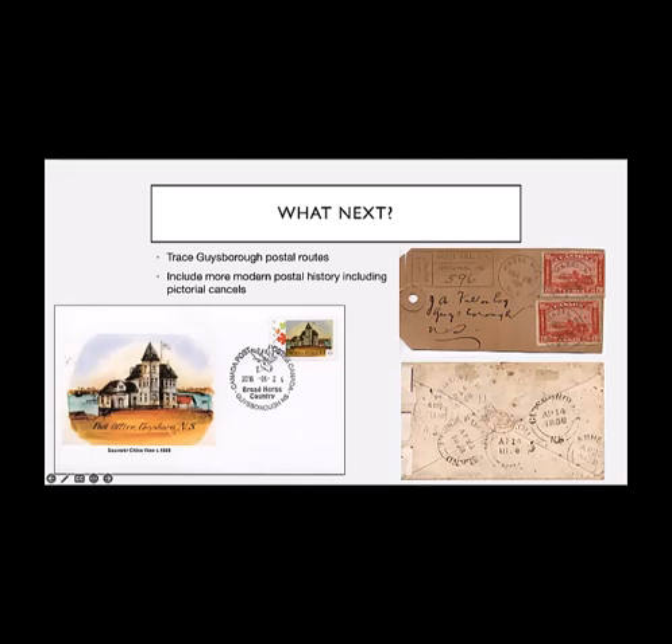The other thing is that I haven't looked at the more recent postal history recently. Guysborough did have at least two of the pictorial cancels. This is a beautiful cover that was done by Hugh Rathbun. Hugh and I also collect Souvenir China, and Guysborough actually has a number of pieces of Souvenir China, several of which include the post office. I think this is a great combination of the two.